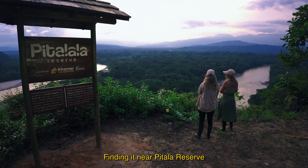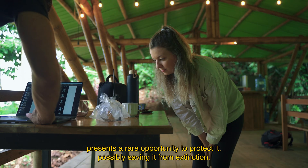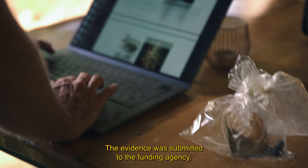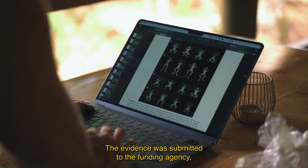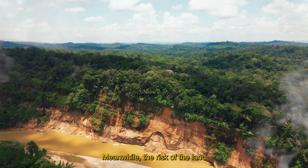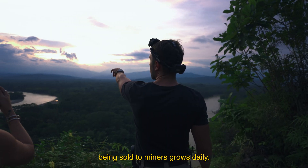Finding it near Pitalala Reserve presents a rare opportunity to protect it, possibly saving it from extinction. The evidence was submitted to the funding agency, but Khmer has yet to receive a response. Meanwhile, the risk of the land being sold to miners grows daily.